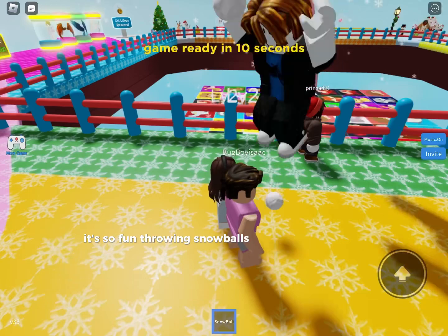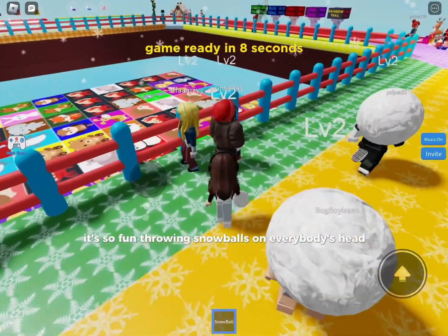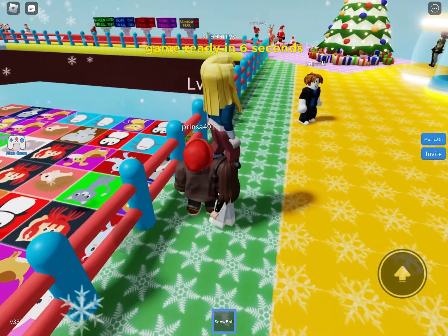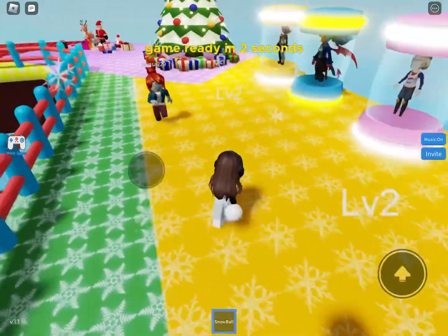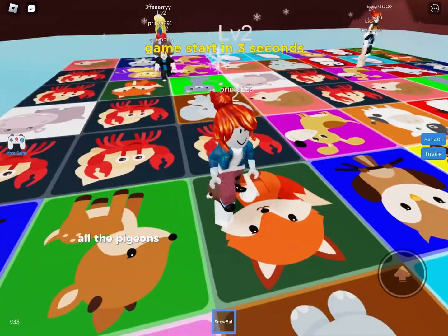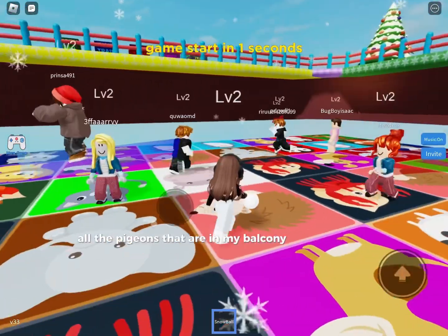It's so fun throwing snowballs on everybody's head. Okay, now we're just waiting. All the pigeons that are in my balcony are so noisy.